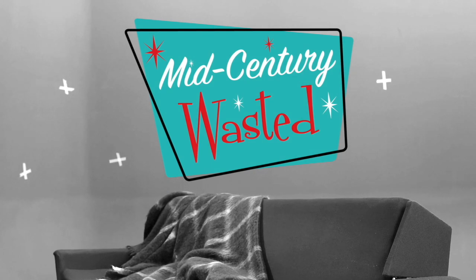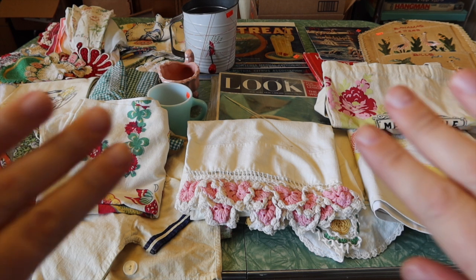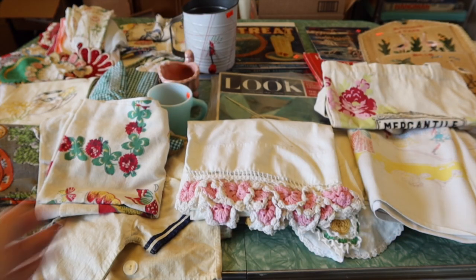This is Mid-Century Wasted. Hello everyone, welcome to Mid-Century Wasted. I am Jamie. Thank you for joining me today. We have a haul today and I'm doing it towards the table because there's a lot of linens, and I think you'll be able to see them better if I just hold them up here to the camera. I might have to get more light. We'll try it, we'll see what happens.